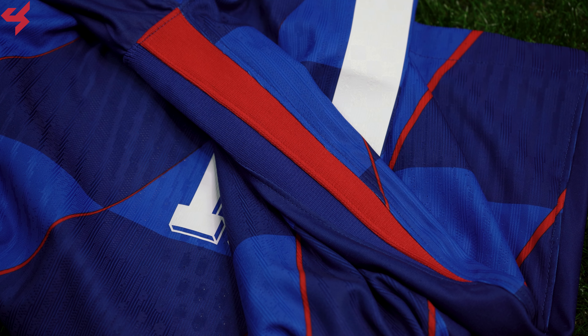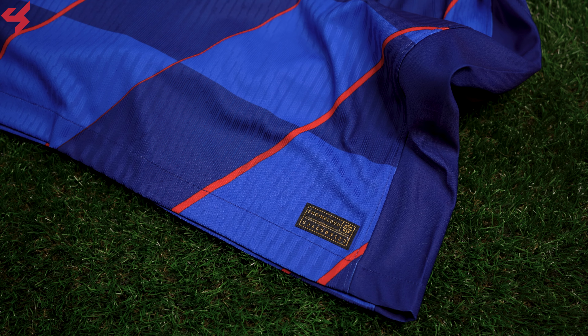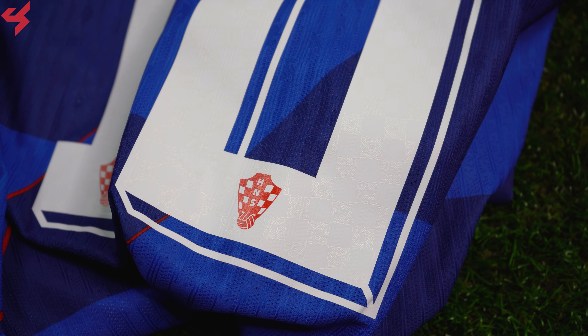A blue rounded collar was used here with blue shoulder panels and sleeves, and red side panels are also used along this jersey. Nike's DFA matched jerseys are lightweight and breathable.